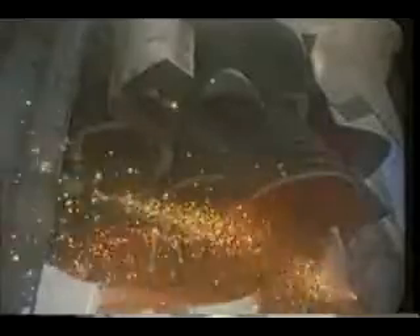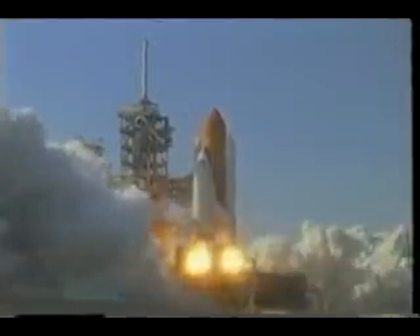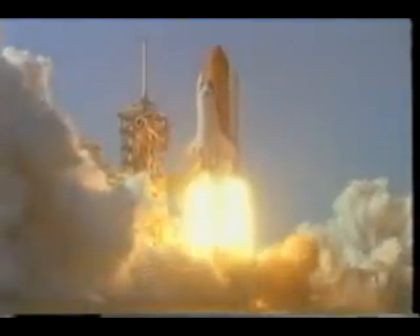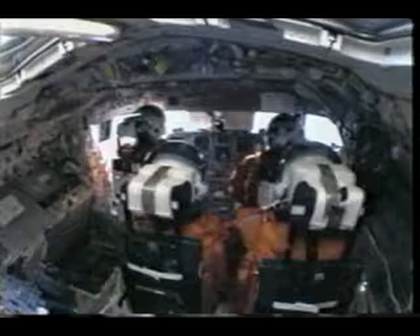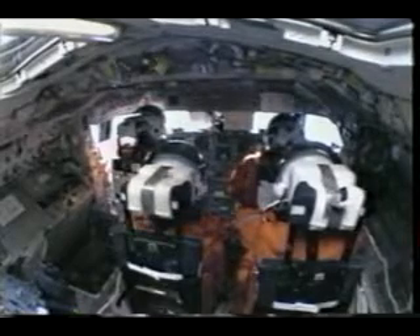Here we are just before launch, about six seconds before launch, we fire up the main engines. These are all block twos — it was the first flight of brand new engines for the orbiter. Once they're all set to go, we light the solid rocket boosters, and once that happens, you know you're going flying. You can see us shaking when the main engines are starting up for about six seconds, and then there's no doubt when the solids are lit.